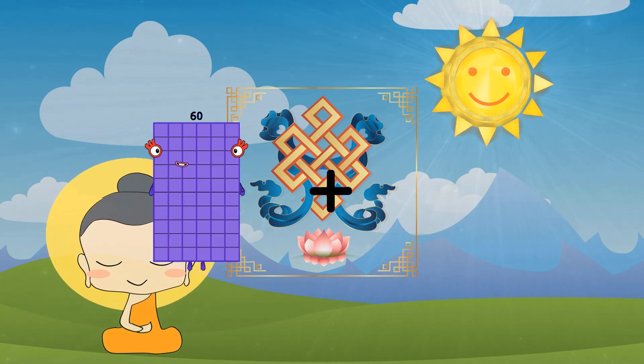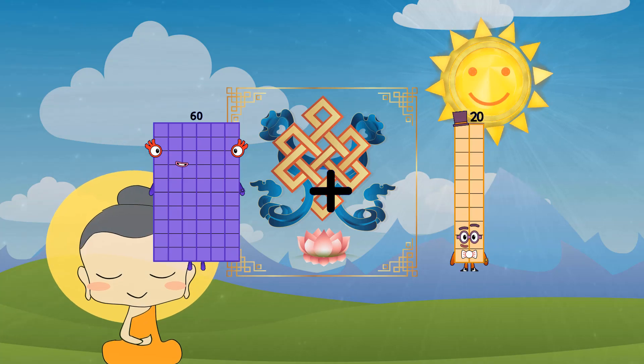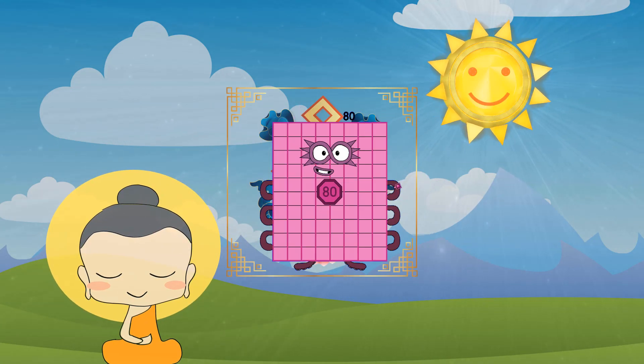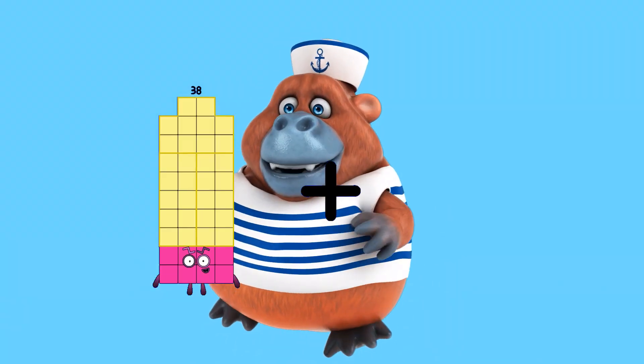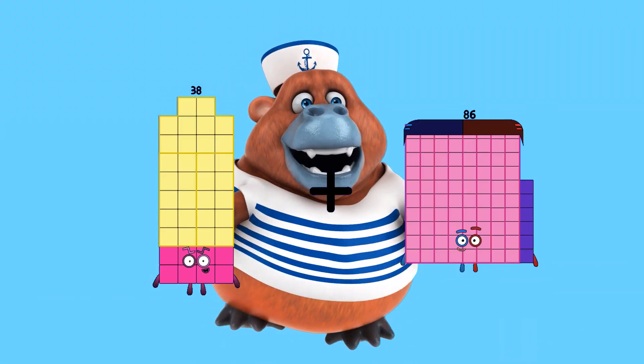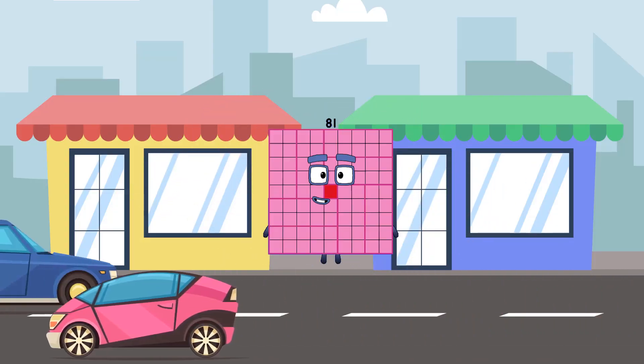60 plus 20 equals 80. 38 plus 43 equals 81.